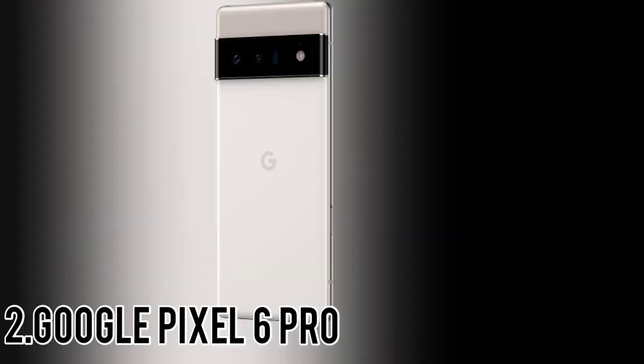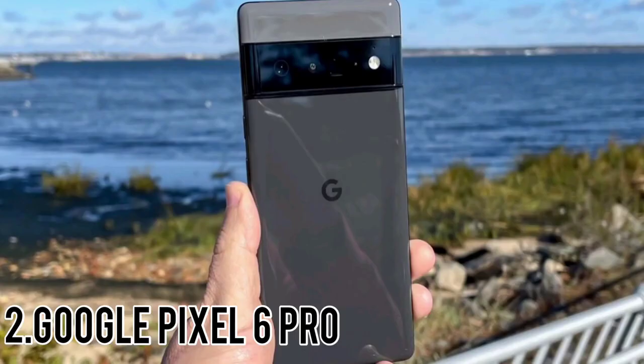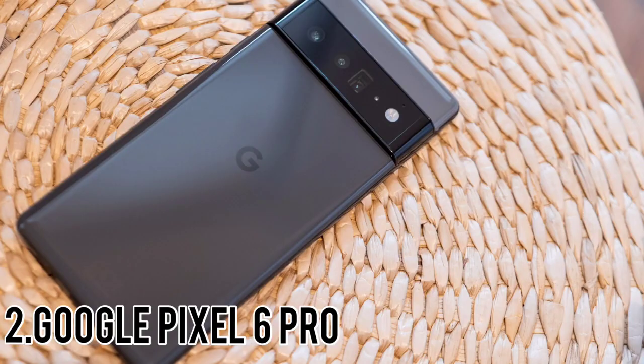Number 2: Google Pixel 6 Pro. Google has once again reclaimed its Android photography crown and goes head-to-head with Apple's best. The Pixel 6 Pro is a powerful and capable phone, and Tensor, while somewhat moderate in benchmarks, has some seriously excellent applications. The one weakness is battery life, and to a lesser extent its fingerprint sensor, which has proven temperamental at times. But if you want to make use of all of Google's ingenious software features — like on-device translation or its Magic Eraser photo editor — then these are worthwhile sacrifices.